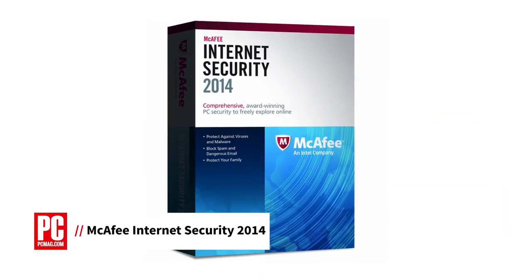Hi, I'm Neil Rubenking, Lead Analyst for Security at PCMag.com, here with a review of McAfee Internet Security 2014.